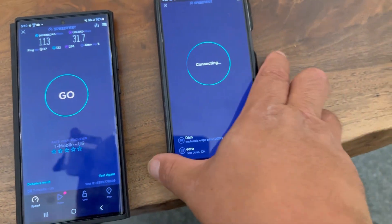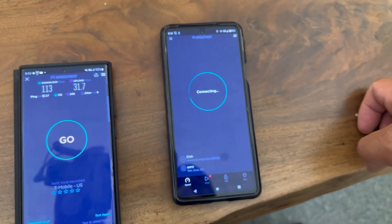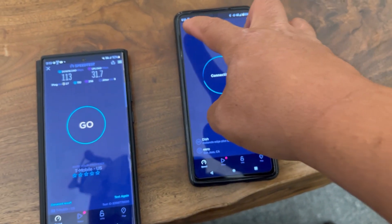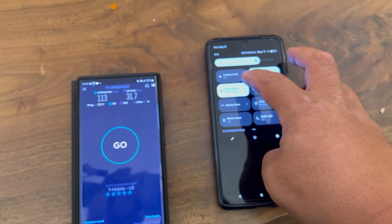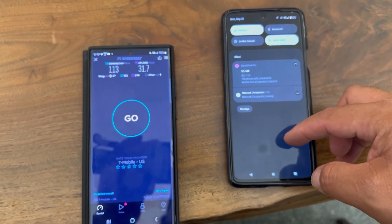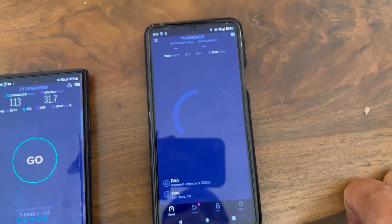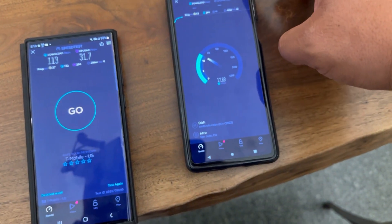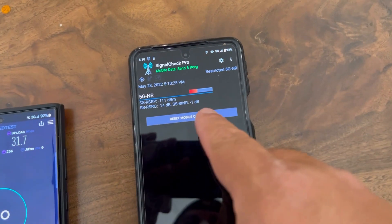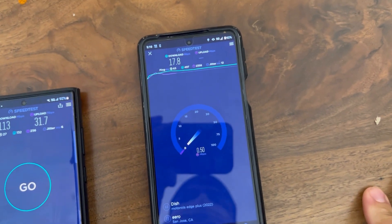Let's give it a benefit of the doubt — let's airplane mode it real quick. Remember, they are on standalone n71 with n66 as the carrier aggregation band. Now let's see if we can get a speed test out of Dish. Okay, 63 ping, 12 jitter. It is working inside the hospital, connected to Dish's standalone native network. Negative one SINR — a little bit bad — but we are connected to n71 here at the hospital with 17.8 on the down.